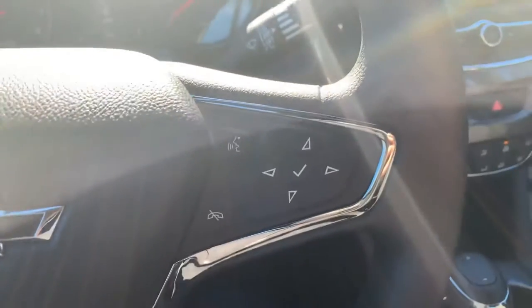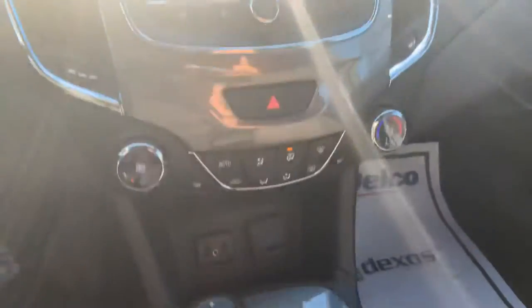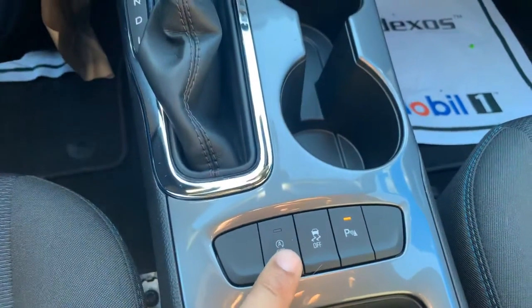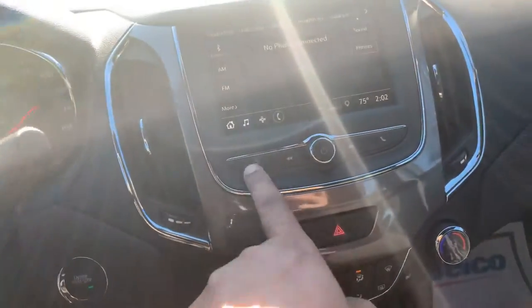Cruise control on the steering wheel as well as your voice command features, and you do have volume control on your steering wheel. Front seats are heated, and you do have the option to turn off your auto stop-start technology — I know a lot of people really like that.